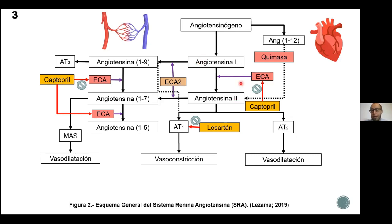En cuanto a la ECA, que es la enzima convertidora de angiotensina, tenemos al fármaco Captopril, que pertenece a los inhibidores de la enzima convertidora de angiotensina. Estos dos fármacos, Captopril y Losartán, son de los más utilizados y se recomiendan en un inicio para el tratamiento de la hipertensión, junto con los diuréticos y los antagonistas del canal de calcio. Son los que en las guías médicas para el tratamiento de la hipertensión son los recomendados.